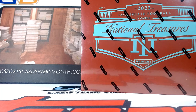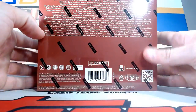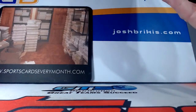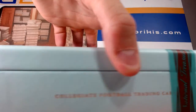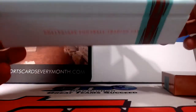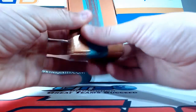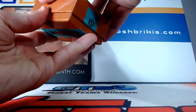Alright, we've got a personal box break here for Sean. Thank you, Sean. This is 2022 National Treasures Collegiate Football. Let's take a look and see what we got. Good luck, Sean, let's get some more heat.